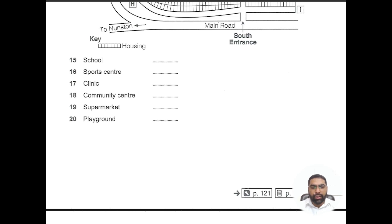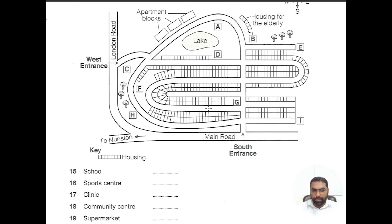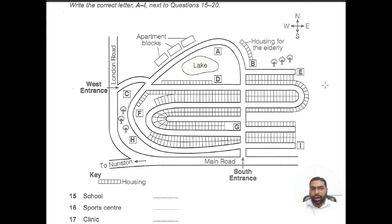Assalamu alaikum and welcome back. In this video we'll do Book 18 Test 2, particularly its map. You can see question number 15 to 20. We follow the same guidelines or key points in the map. As you guys know, the recording most of the time the bottom of the map is the start of the image, which is the south side. The top is north, right is east, and left is west.